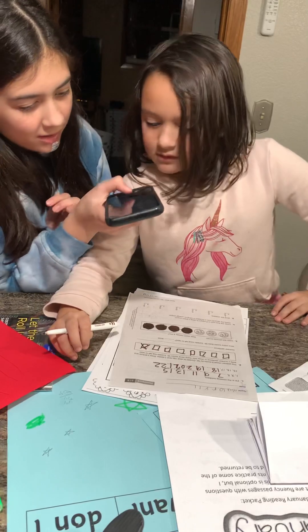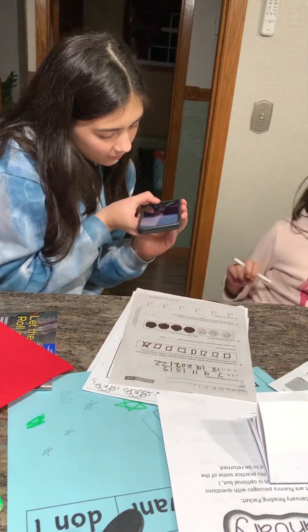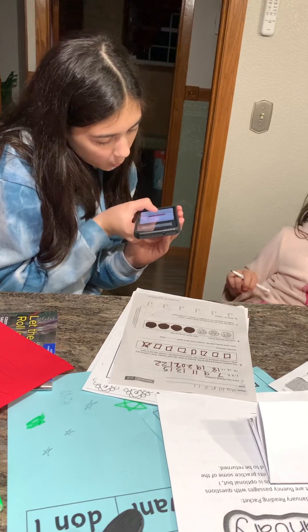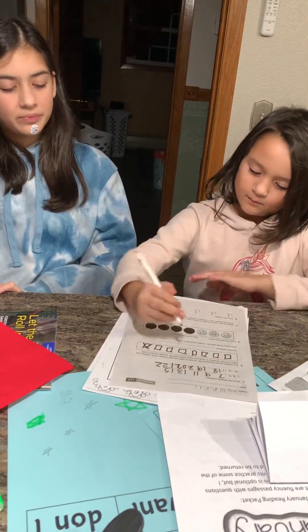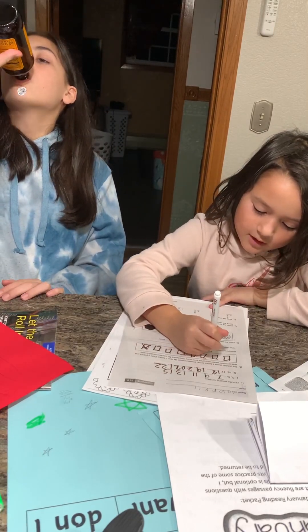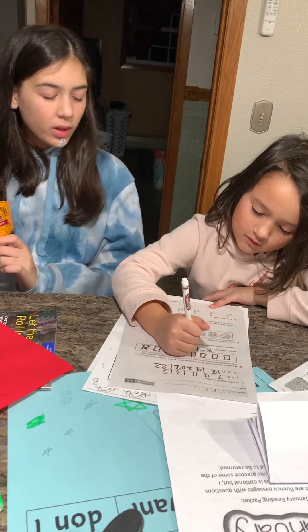Let's see. Move! Continue. A minus one equals... Wrong.